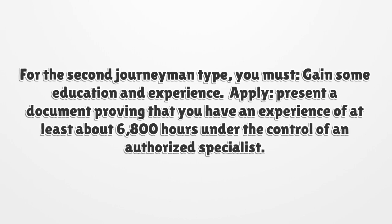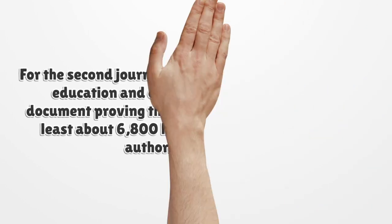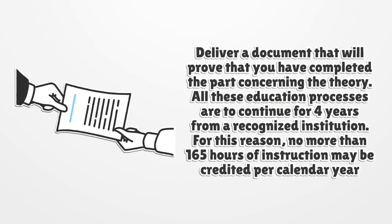For the second journeyman type, you must gain some education and experience. Apply and present a document proving that you have experience of at least about 6,800 hours under the control of an authorized specialist. Deliver a document proving that you have completed the theory portion. All these education processes are to continue for four years from a recognized institution, with no more than 165 hours of instruction credited per calendar year.